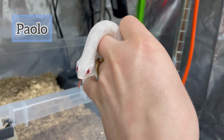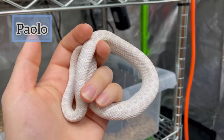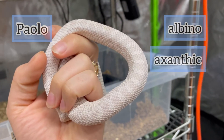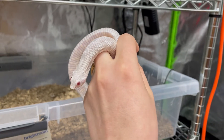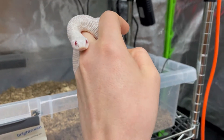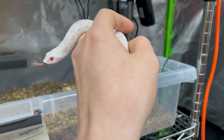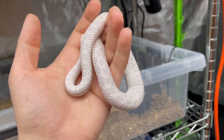Paolo's an example of a snow morph, which is what's called a double recessive morph. The snow morph shows both the albino gene and the axanthic gene. Albinism removes pigment, and in hognoses usually results in a snake with more oranges, reds, and yellows. The axanthic gene removes all yellow pigmentation, usually resulting in a gray appearance. So when you combine both albino and axanthic visuals, you get snows.